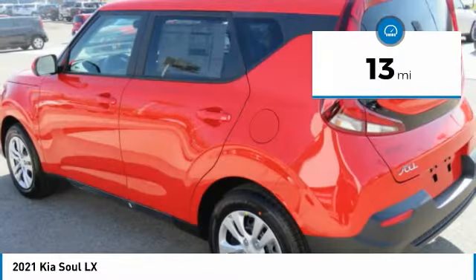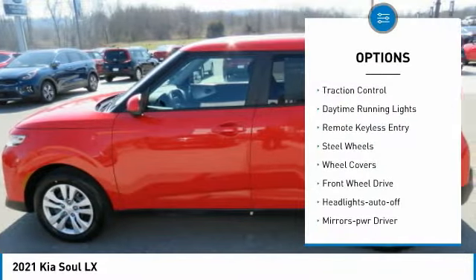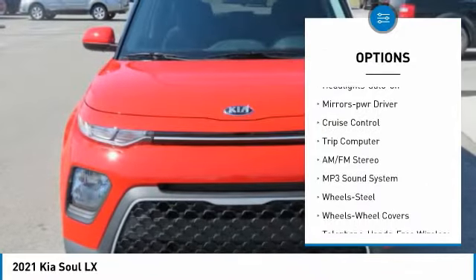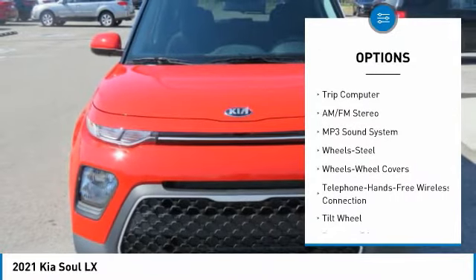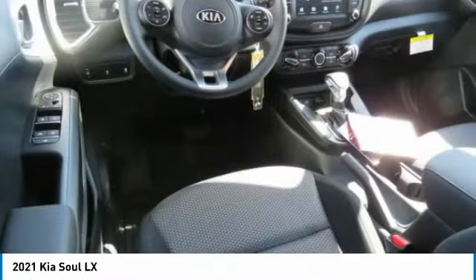This vehicle has less than 100 miles. Here are some of this vehicle's great options: traction control, daytime running lights, remote keyless entry, steel wheels, wheel covers, FWD, headlights auto off, mirror memory, cruise control, and trip computer.